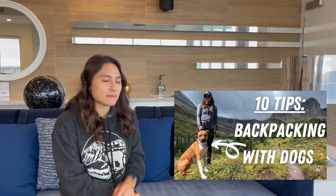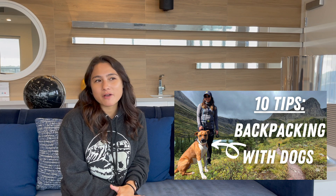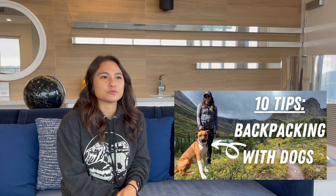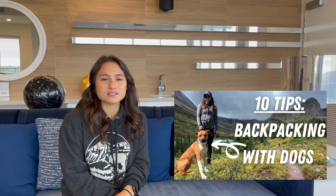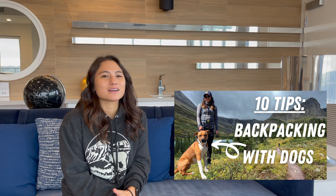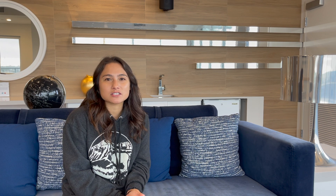And then lastly, if you watched my 10 tips for backpacking with a dog, I promised that I would answer the question of whether or not you need to treat the water that your dog drinks while out on the trail. The answer might surprise you, so stick around until the end. I also have another video coming out where we're going to compare the top 10 methods on the REI website for water treatment to see which one is the best for you. So go ahead and subscribe so that you can be notified of when that video goes live.